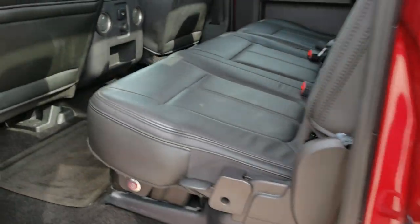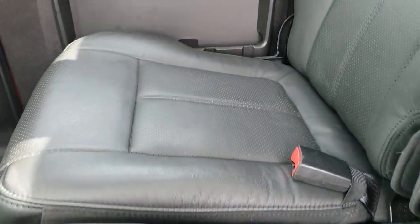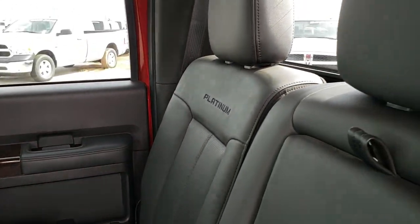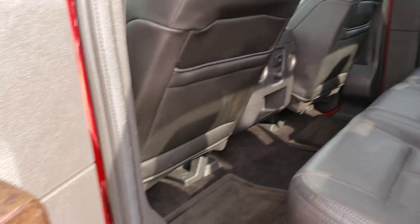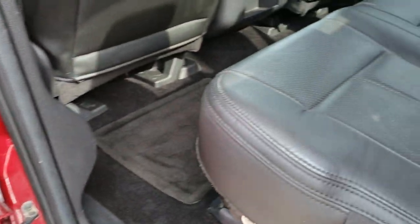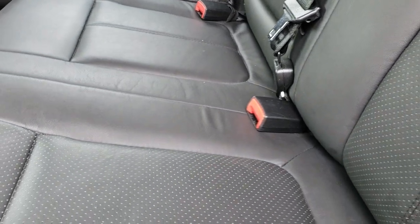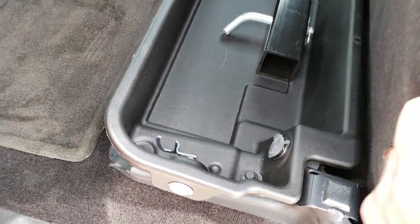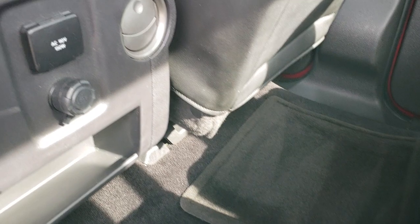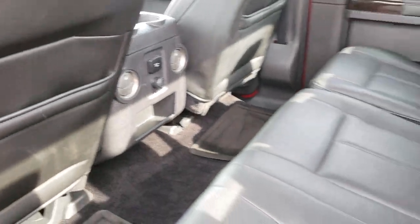The back seats are just as clean as the front seats — no rips, no tears. It does have 'Platinum' stitched into the backrest. These back seats are heated as well; the buttons are right there and they're heated on the outboard sides — not the middle seat. There is lockable storage underneath that locks with the ignition key. The floor mats and carpeting are very clean, and there is also a 110-volt 150-watt plug-in back here.